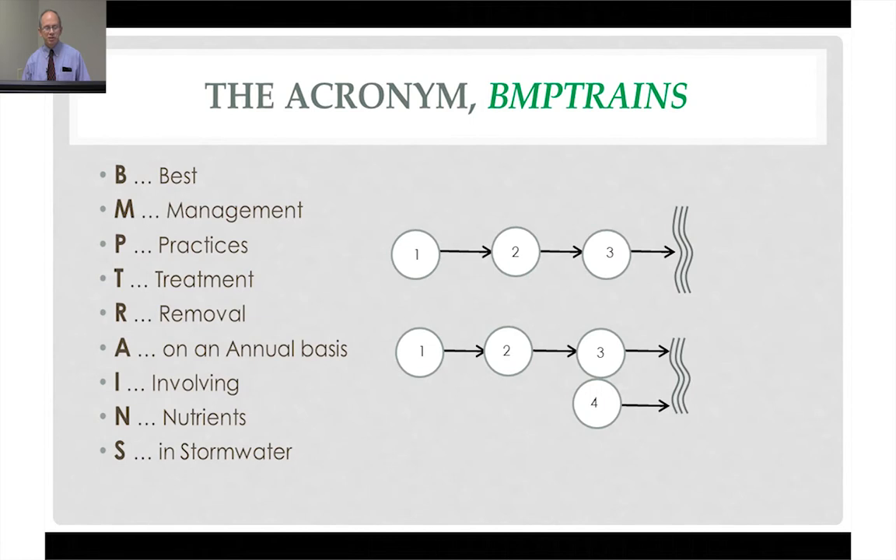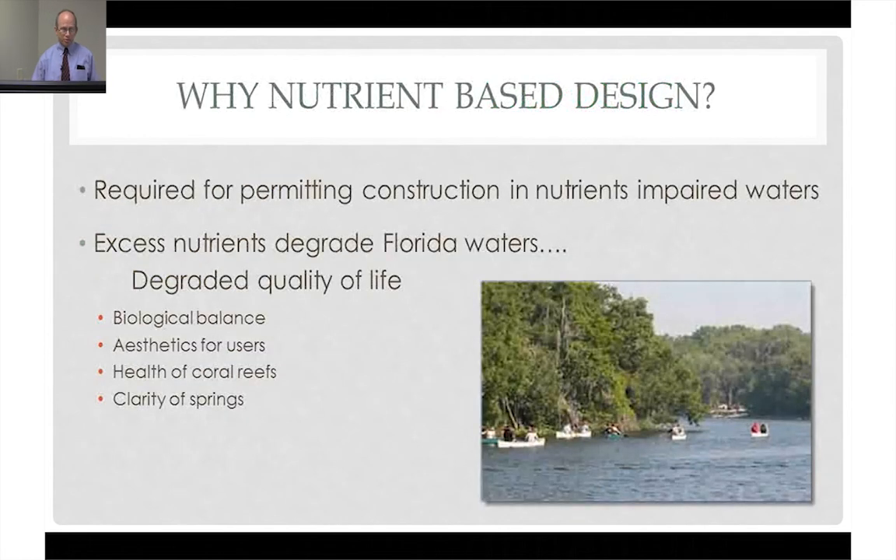There are multiple configurations of nodes and reaches, flows, and catchments that can be entered into the model. So why do we do nutrient-based design? First of all, it's required. Anytime we're permitting construction in nutrient-impaired waters, we have to show, as part of our responsibility in permitting, that we are not adding more of the pollutant of concern than when we showed up to build the project.